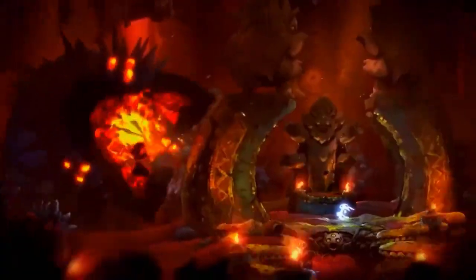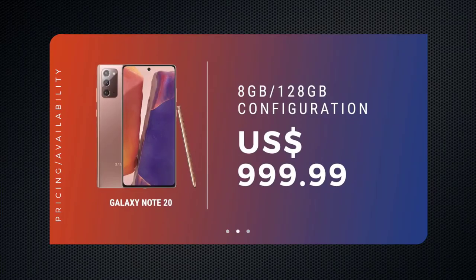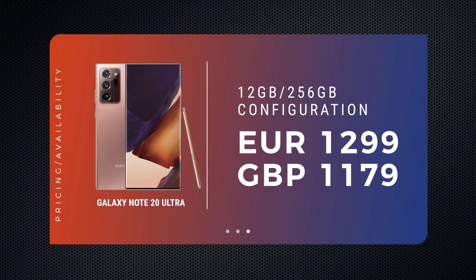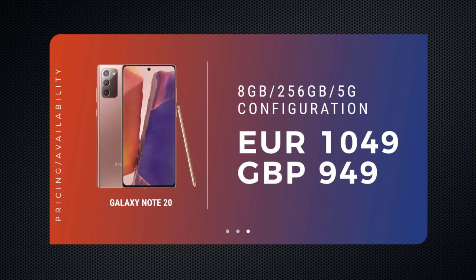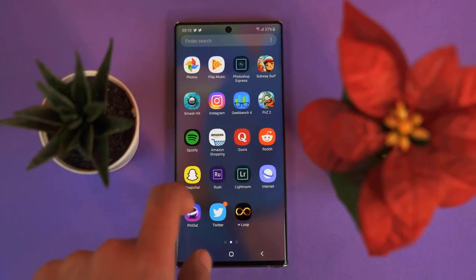The Note 20 will retail for $999, while the Note 20 Ultra starts at $1,299. Some regions — possibly those that ship with the Exynos processor — will have a 256GB storage option. The UK and Europe will also have a 4G variant of the non-pro Note 20. If you pre-order on Samsung.com, at least in the US, you'll get $100 to $150 in credit.